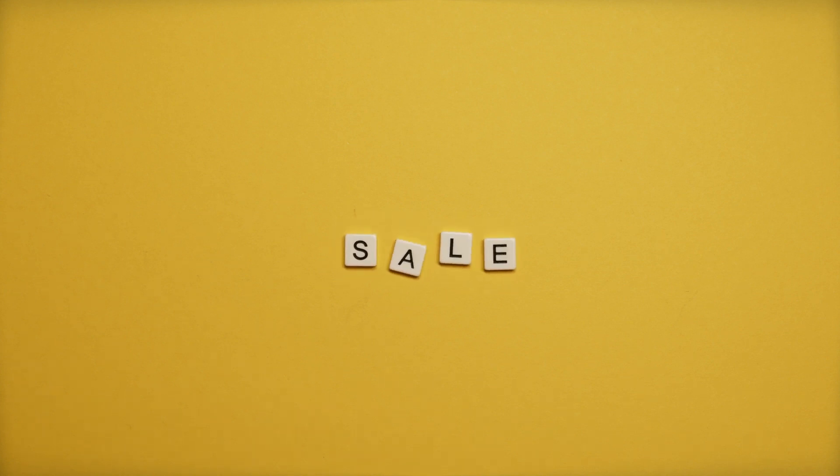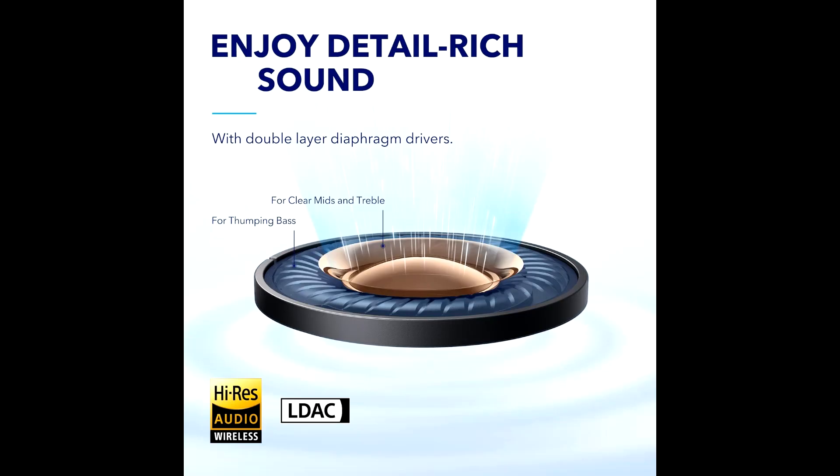Hi guys, if you want to buy the Samsung 4K UHD Smart Triple Laser Projector at the best price and special offer price, then please visit the link provided in the description.